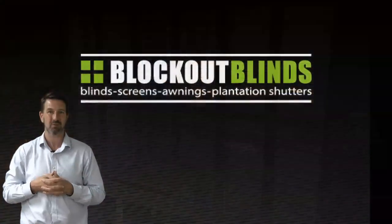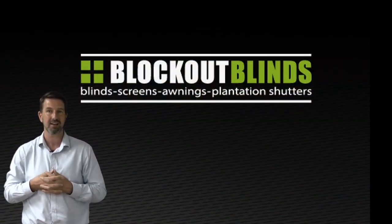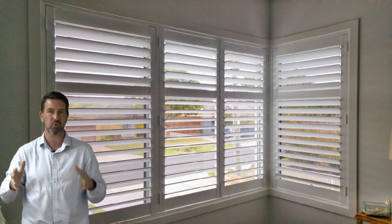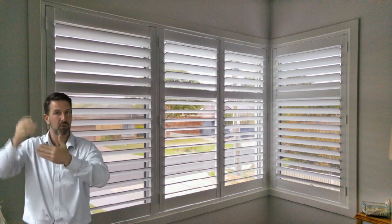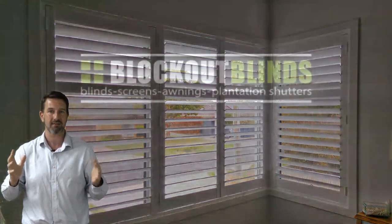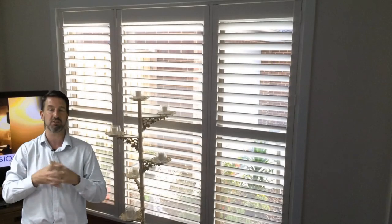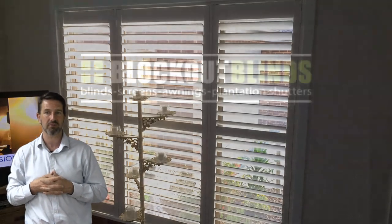Now another problem we have with blinds in general is doing corners — it's not quite easy to get them right. So let's have a look at this photo here at a friend of mine's house that we did. You can see we've done a corner window and shutters just look great in corners. We can get them to butt up nice and neat in the corner by putting a corner post in, and they look absolutely amazing. This next photo shows a similar shutter on a normal window — probably something you've seen before.